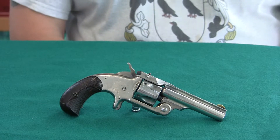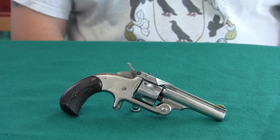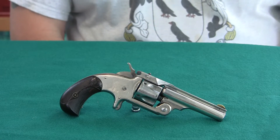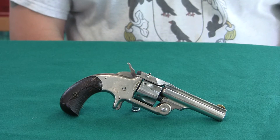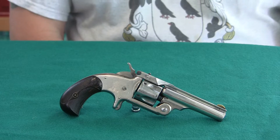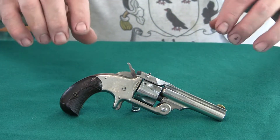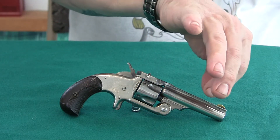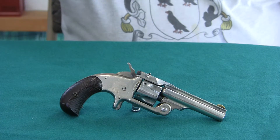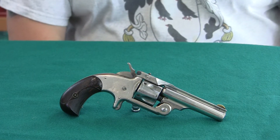Smith & Wesson made several different models before this. There was the number one, which was the .22 short, which they're kind of famous for. And there was a Smith & Wesson Model 1.5 in .32 rimfire, and then a Model 1.5 second issue, also in .32 rimfire. These were the older pistols, like post-Civil War, where the barrel swung upwards — a latch down here, the barrel tipped up or backwards, you took the cylinder out, and had to manually push the cartridges out.